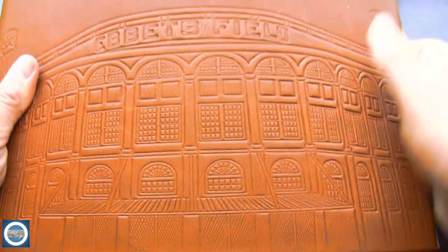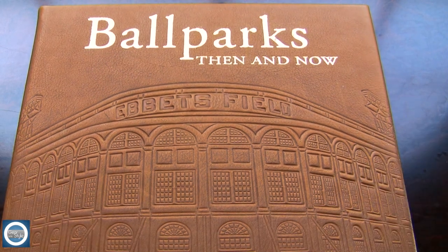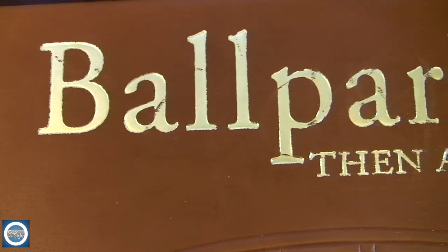This is a traditional bound leather book entitled Ballparks Then and Now. It is a book about the history of ballparks. It is 160 pages and it is a sizable book — this is not a small throwaway book, this is a serious book.